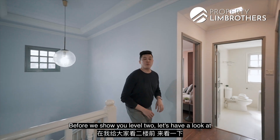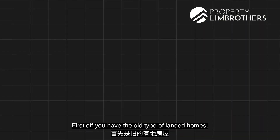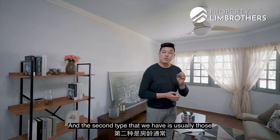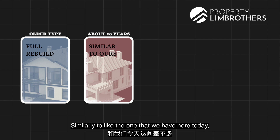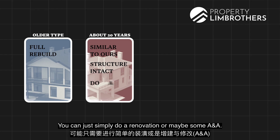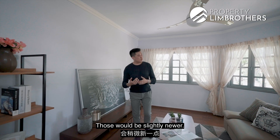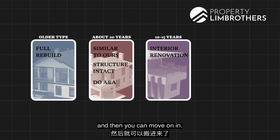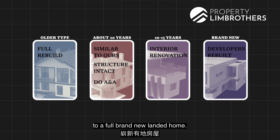Before showing you level two, let's look at the landed landscape within this vicinity. First, you have the older type of landed home, usually meant for a full rebuild. The second type are those within the 20-odd years of age — similar to the one we have here today, where the structure is still very well intact and you can simply do a renovation or some additions and alterations. The third type are those between about 10 to 15 years old, slightly newer, where you just need to do an interior renovation before moving in. And the last type are of course those that developers have rebuilt to a full brand-new landed home.